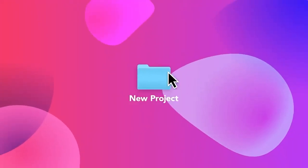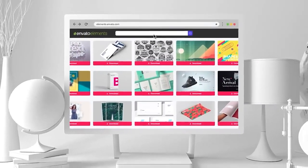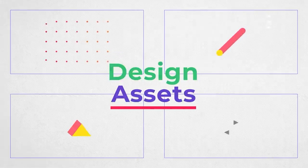All the fonts on this list are available from Envato Elements, a subscription-based service that gives you access to millions of assets. You can find presentation decks, flyer templates, illustrator brushes, and more.